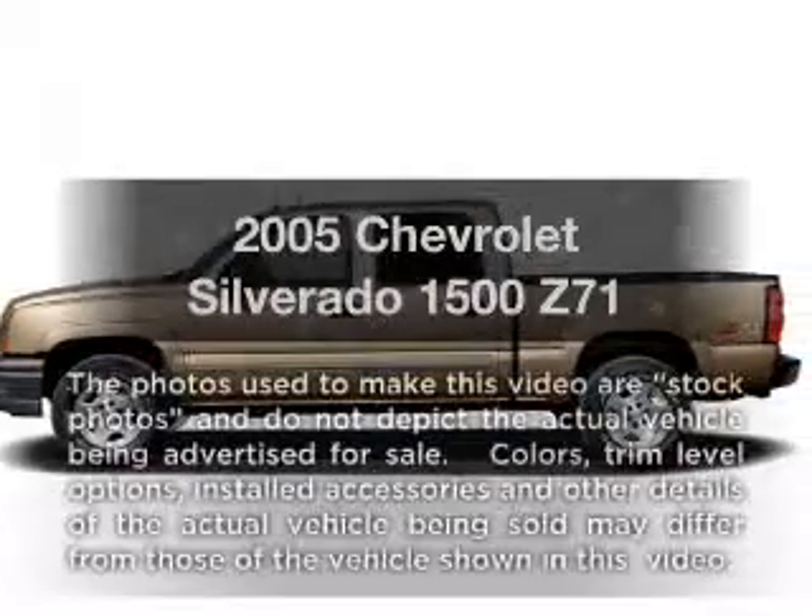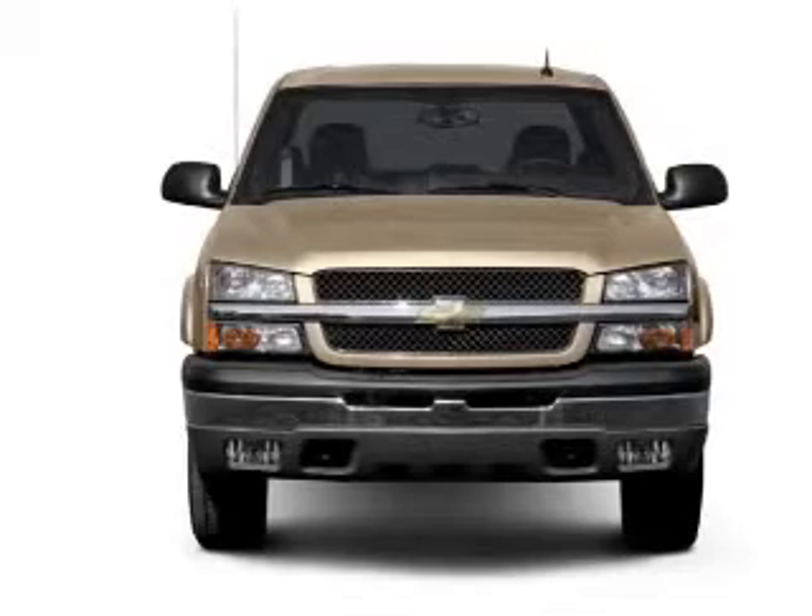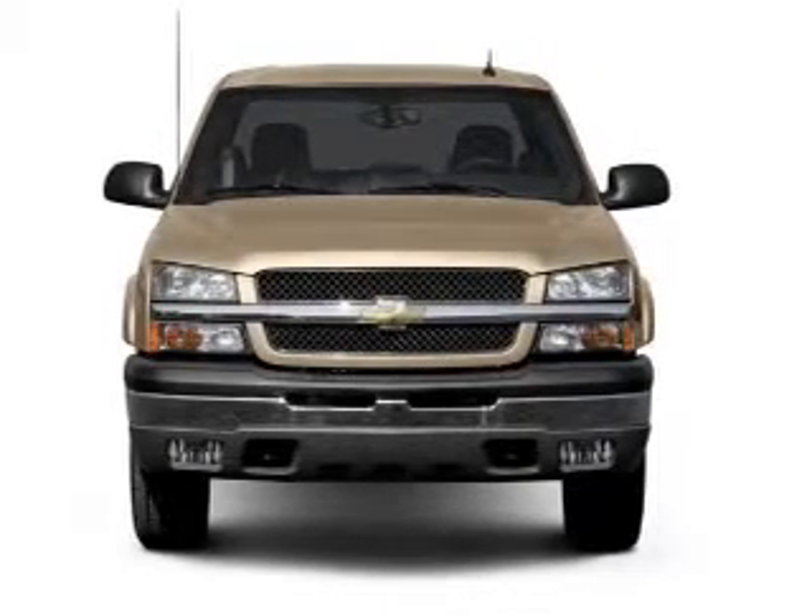Check out this 2005 Chevrolet Silverado 1500. If you're looking for a first-rate auto, this one could be yours today.